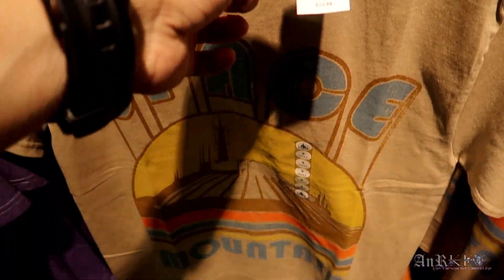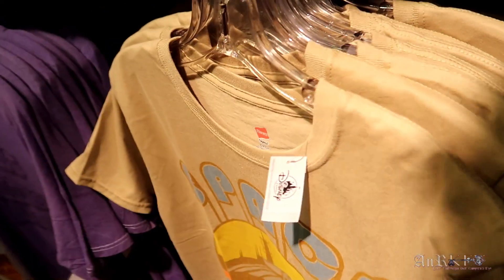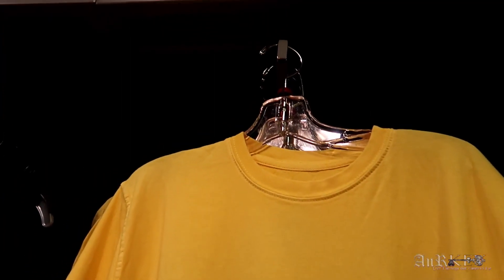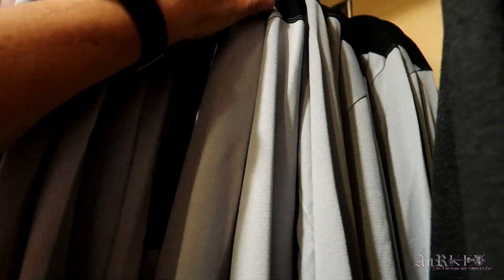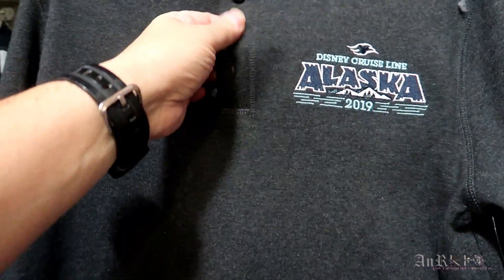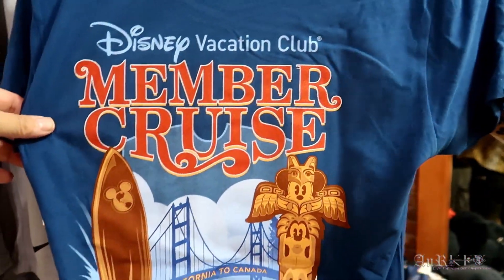Space Mountain shirt, regularly $24.99 on sale for $9.99, in smalls, mediums, and extra-extra-extra-large. '71 — that's the first year Magic Kingdom opened in Florida — with script across the back, regularly $34.99 on sale for $12.99 in everything from small to extra large. Disney Cruise Line Nike Dri-FIT jackets with the logo, regularly $80 on sale for $39.99, in smalls, mediums, and larges. Alaska Cruise Line 2019 button-front long sleeve, regularly $39.99 on sale for $19.99.